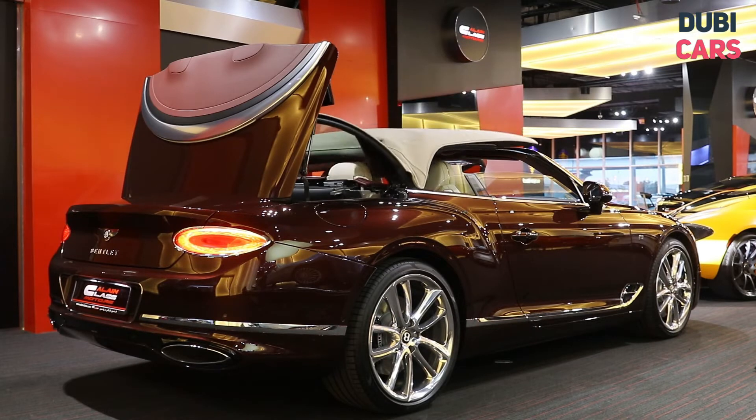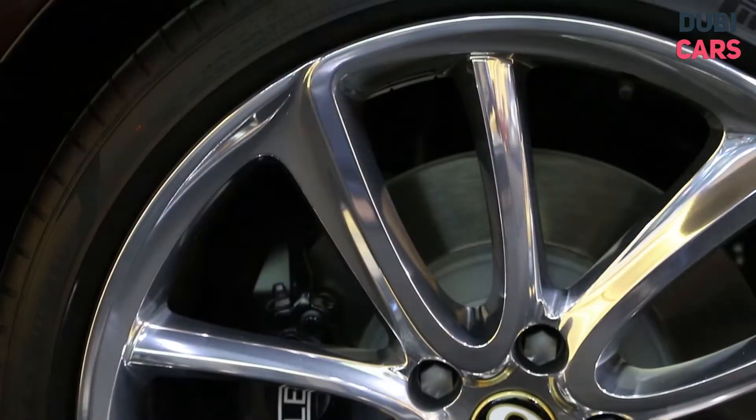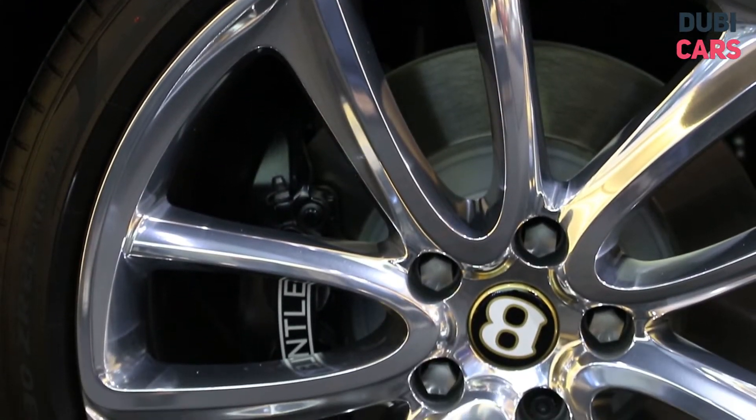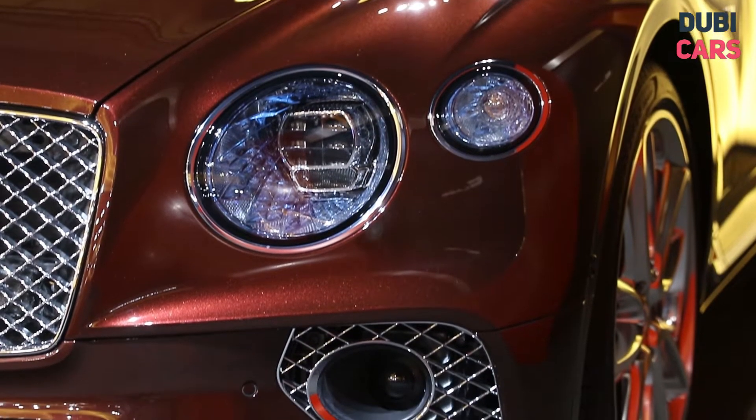Painted in a gorgeous shade of dark red, this incredible convertible features a soft top roof that takes only seconds to be retracted, polished 21-inch alloys, signature Bentley grille, flanked by intense headlights, and more.